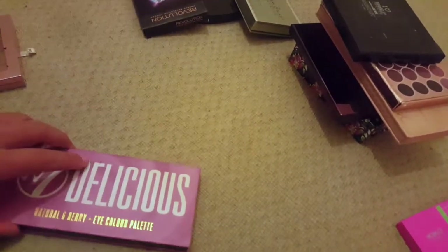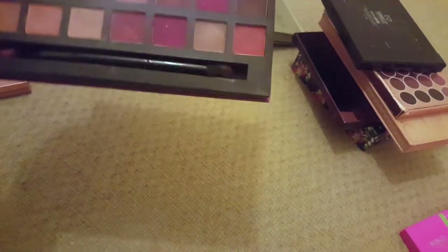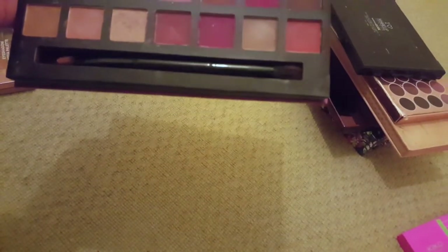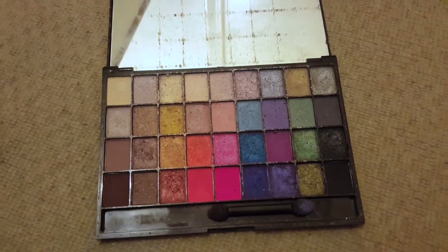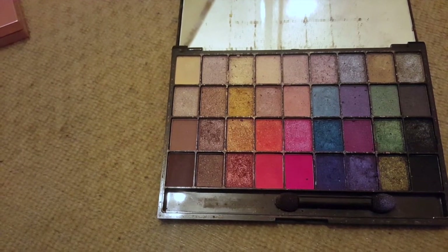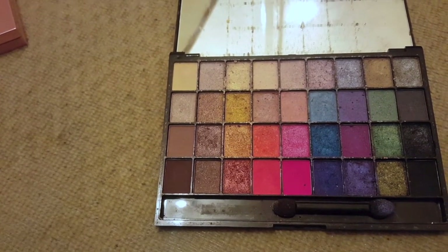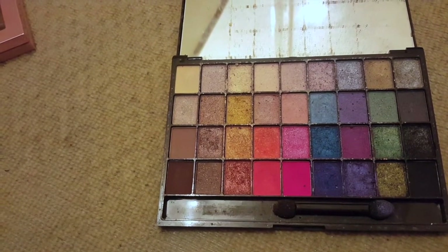The Dubies and Delicious palette — I don't really reach for this anymore. It was meant to be a dupe for an Anastasia palette. I'm gonna get rid of it because I've used it recently and it's kind of gone all weird — it's chunky and kind of falls apart onto the brush. This is literally the first Revolution palette I ever bought, so I've had it for years, but I'm gonna get rid of it.